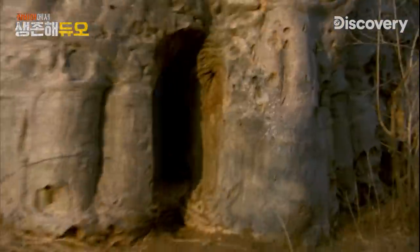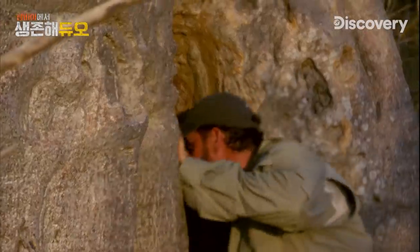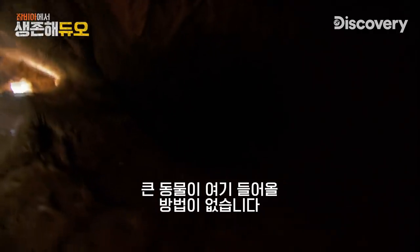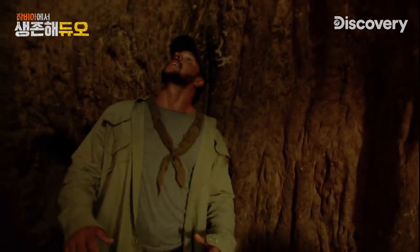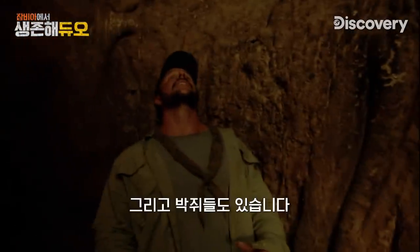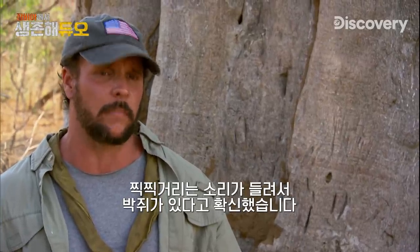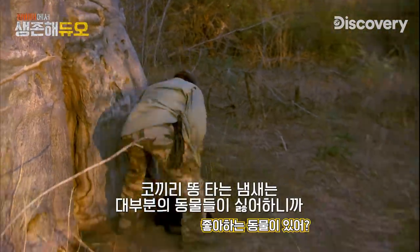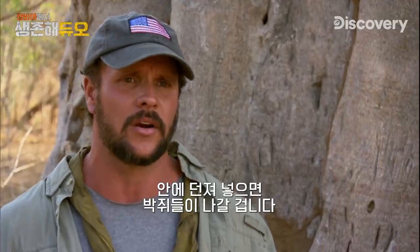Look at the size of this baobab tree. There's actually an entrance into this thing. There is no way a big animal is going to get in here. It's not the most sanitary place — there's definitely a crap smell in here. There's bats in here too. It's really dark in this tree, but I hear some squeaking noises which I'm pretty sure are bats. The smell of burning elephant dung is disgusting to most animals, so what I'm going to do is light some of this stuff, chuck it in there, and flush out all the bats.